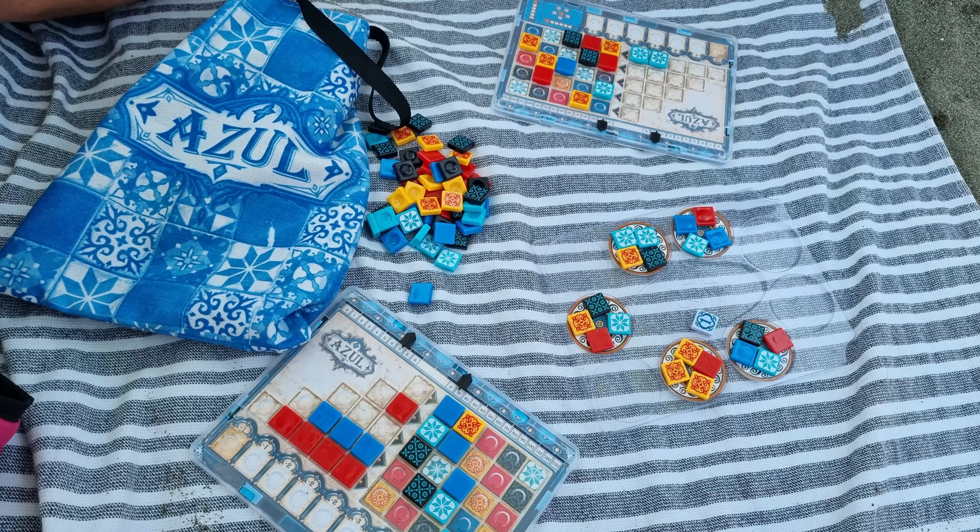Another game we tried for the first time on this holiday is Azul Mini — you can also check our video comparing Azul Mini with the original Azul. We played it on the beach and it was very nice. One thing that stood out was the score tracker, which has a little tongue that clicks as you move it rather than sliding freely — incredibly clever, because you don't want to lose your score when everything gets moved around.